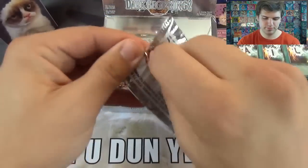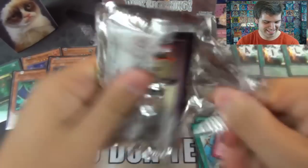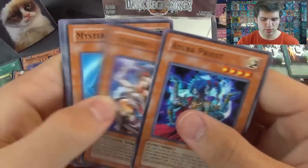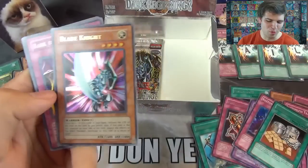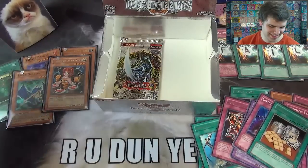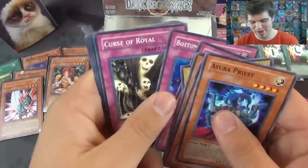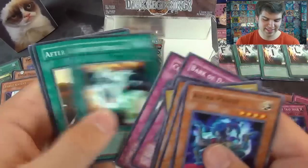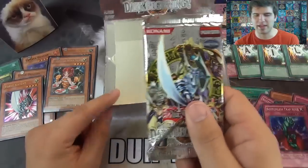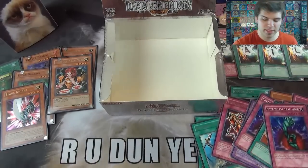Here we go. Asura Priest, Otohime, Mysterious Guard, Lord of the Lamp, Dice Jar — oh baby, there we go, Ultra Rare: Blade Knight! Epic card, love it. Dark Bark of the Dark Roller, Bottomless Traphole — nice, that's very nice. And the Genocide — Struggling of the Genocide. And for the final pack of destiny — can we make it another foil? Let's sleeve up that Blade Knight because we can.